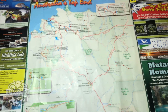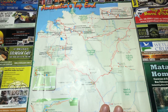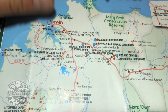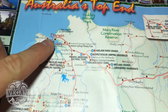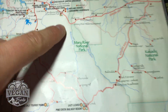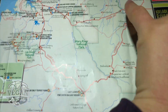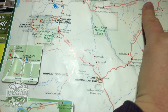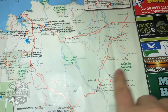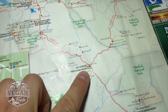Ladies and gentlemen, here we have a map of the north top end — the Northern Territory. Right here you can see Darwin, over here is Palmerston, Humpty Doo, Adelaide River, and then going this way it goes to Kakadu, Kakadu National Park, Jabiru, and Kakadu National Park again in this direction.